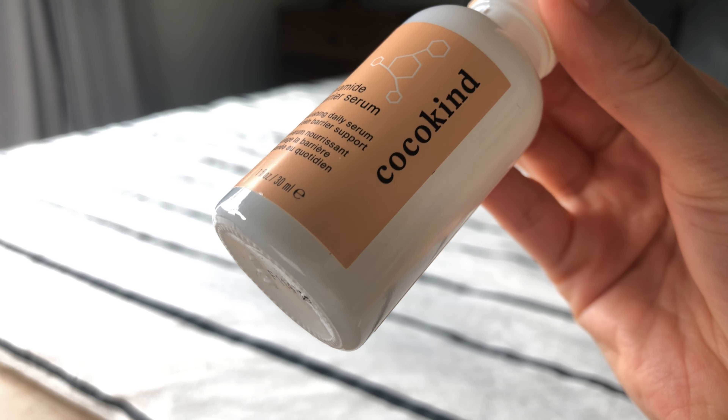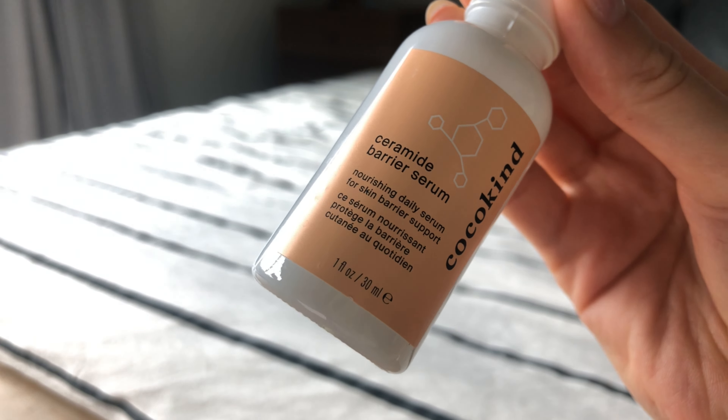The first product is the Cocokind Ceramide Barrier Serum. This serum came to my rescue when I was on vacation over the summer. I don't know what it was, whether it was the Hawaiian sun or whatever product I was using, but I developed these itchy little bumps all along my forehead and my jaw. My suspicion was that my skin barrier was destroyed. I picked up one of these bottles and started using it as part of my nighttime routine, and within a week my dermatitis was gone. Ever since then, I've been using this product.